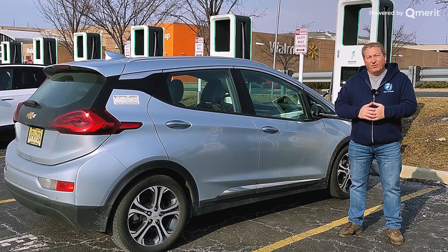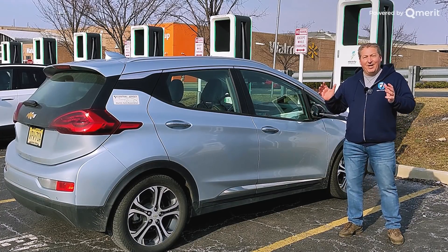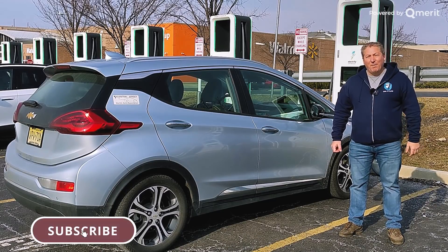As always, we're going to have the full recording, analyze it, make some charts and graphs, and just see how well the Bolt EV DC fast charges.